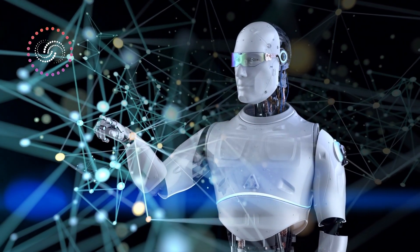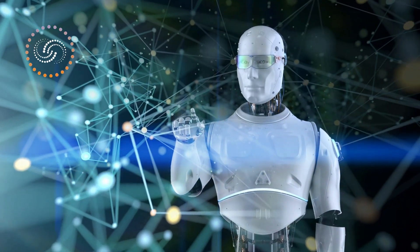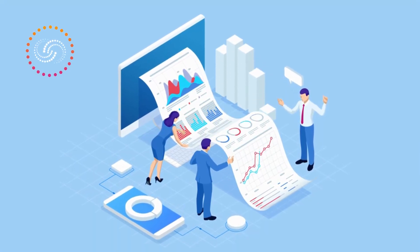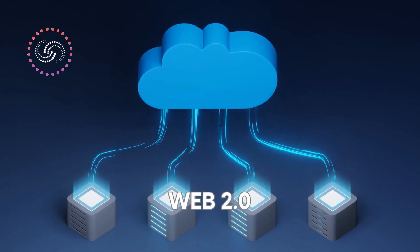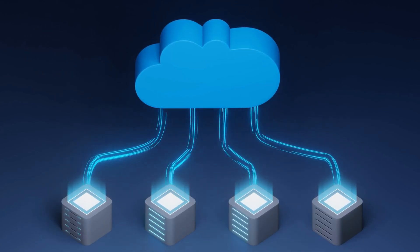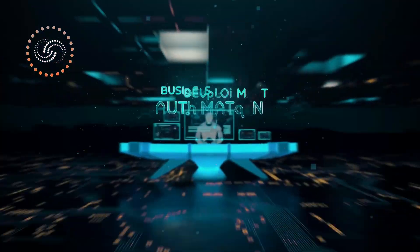Before you dive into these concepts, you first need to understand the technological infrastructure they rely on, which is known as the blockchain. The blockchain is a new system for sharing and managing data. It differs from more traditional models of the internet known as Web2, by allowing data to be controlled and stored by a democratic network of users instead of a small number of large companies or intermediaries such as Facebook or Google. This is leading to the emergence of a new iteration of the internet, known as Web3.